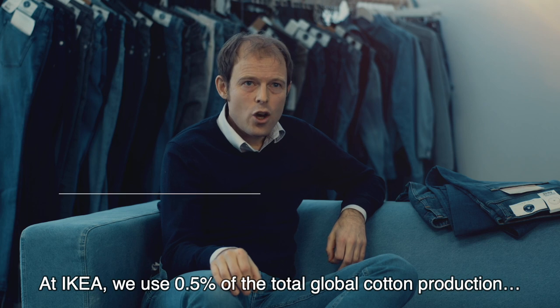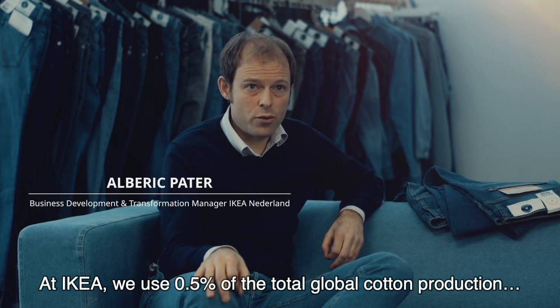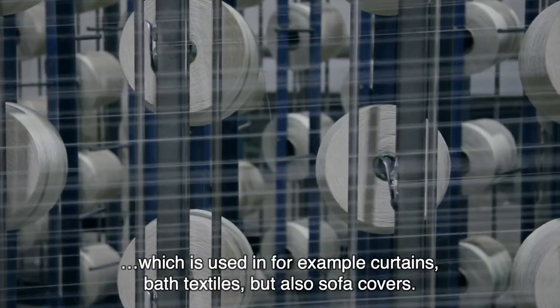At IKEA we use 0.5% of the total global cotton production, which is used in for example curtains, bath textiles, but also sofa covers.